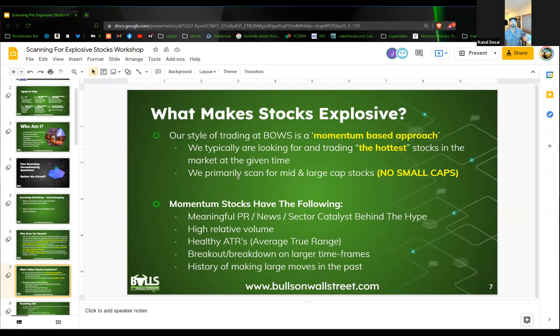Our style of trading at Bulls on Wall Street is the momentum-based trading approach. We're typically looking for and trading the hottest stocks in the market — meaning stocks with the biggest range and the most movement. I'm not talking about penny stocks that are just up 200-300%, but things you can really build on: regular companies, mid-cap companies, maybe some small caps, but actual real companies that have some type of news out, some catalyst that can propel them to move in exaggerated ranges.